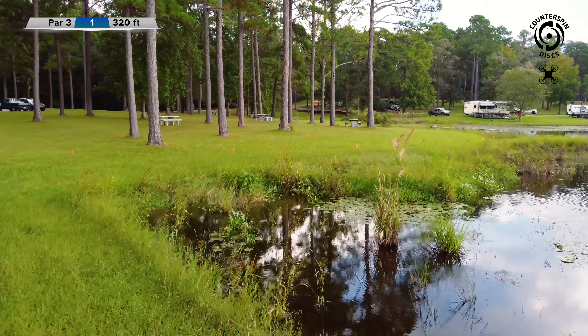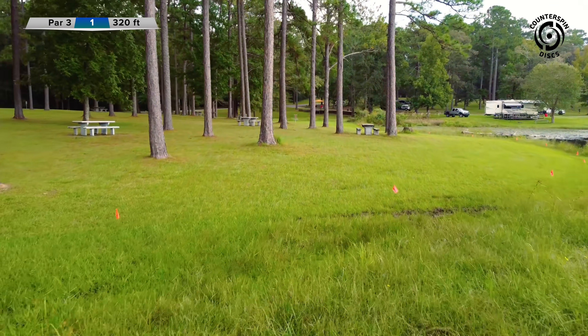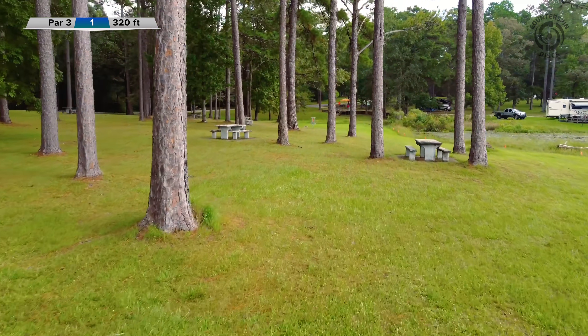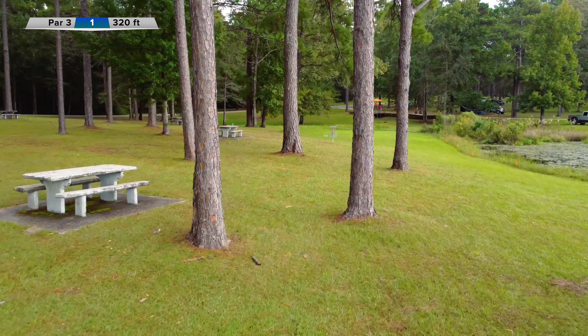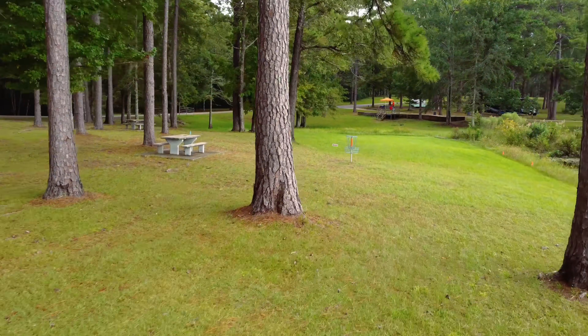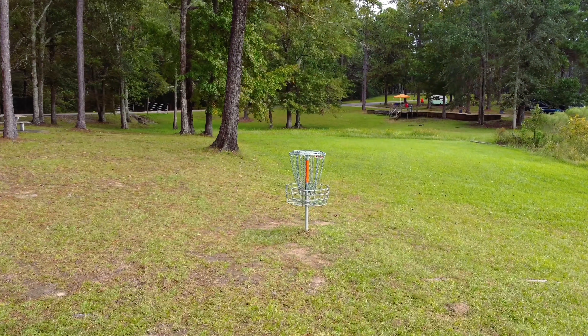Par three hole one, 320 feet. Most players are going to take the wide hyzer kind of over — not quite over the water — maybe just land it on the other side of these trees. Not much to it unless you kind of saw it off early.